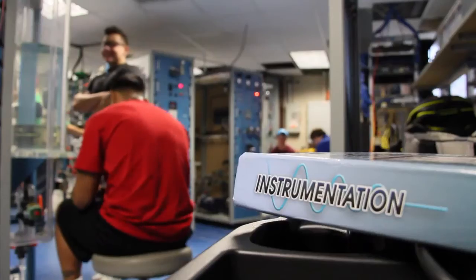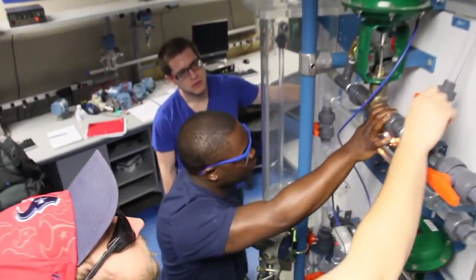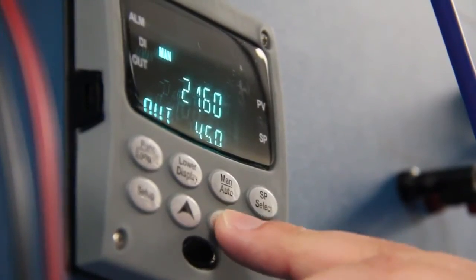Most of the people out there start as an instrument tech and then jump over to analyzers. If you want to start as an analyzer technician you can just go to school or get your certificate, and once you have that, companies will hire you.